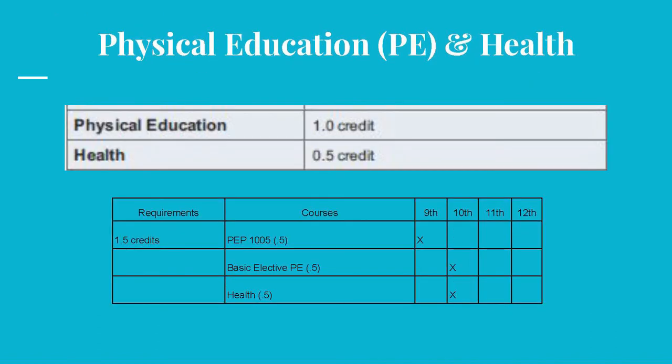One credit in PE is obtained with a half credit in PEP 1005 or 9th grade PE, and a half credit in a basic PE elective, like PEP 1010 or 10th grade PE, swimming, physical fitness, etc. Weight training and team sports count as electives — they do not meet the PE graduation requirements. Health Today and Tomorrow, taken in your 10th grade year, fulfills the half credit in Health.